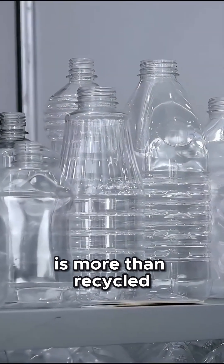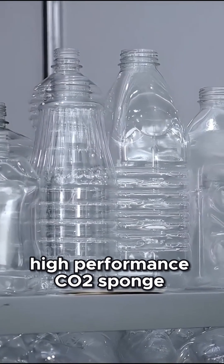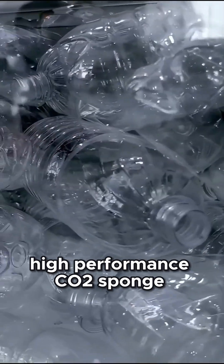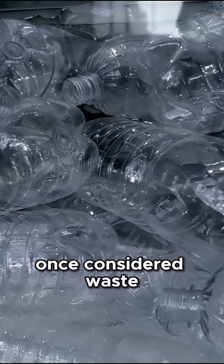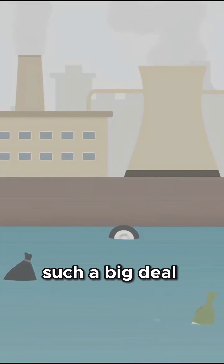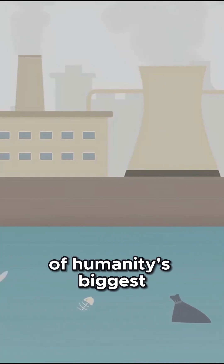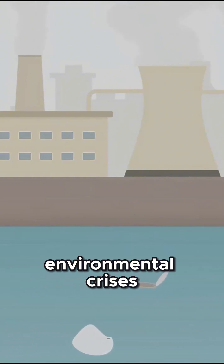In short, BETA is more than recycled plastic. It's a reusable, high-performance CO2 sponge — turning something once considered waste into a climate warrior. So why is BETA such a big deal? Because it tackles not one, but two of humanity's biggest environmental crises at the same time.